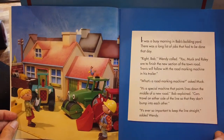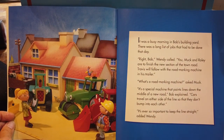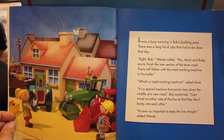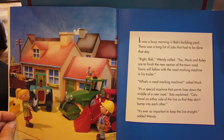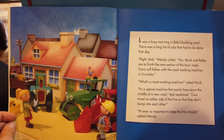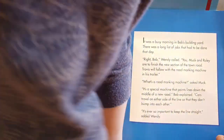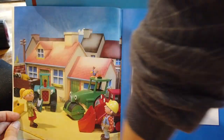It was a busy morning in Bob's building yard. There was a long list of jobs that had to be done that day. 'Right Bob,' Wendy called. 'You, Muck and Rolly are to finish the new section of the town road. Travis will follow with the road marking machine in his trailer.' 'What's a road marking machine?' asked Muck. 'It's a special machine that paints lines down the middle of a new road,' Bob explained. 'Cars travel on either side of the line so they don't bump into each other. It's ever so important to keep the lines straight,' added Wendy.